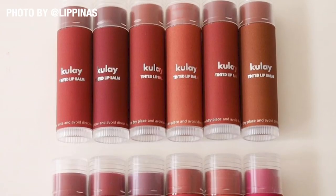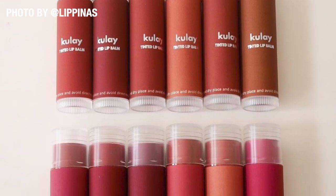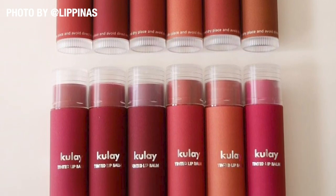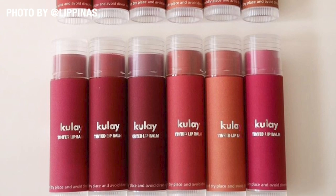So yung set na to, guys, ay Kalimbahin, and compared sa first set, mas vibrant, mas pink, mas red, mas poppin yung colors na ina-offer nila. Dun sa kayumanggi, parang pang-wearable siya na shades. Just like the first collection, meron ding six shades na ina-offer. Merong Norma, Nelly, Nancy, Myra, Susan, and Nicolosa. So yun yung mga shades na ina-offer nila dito.